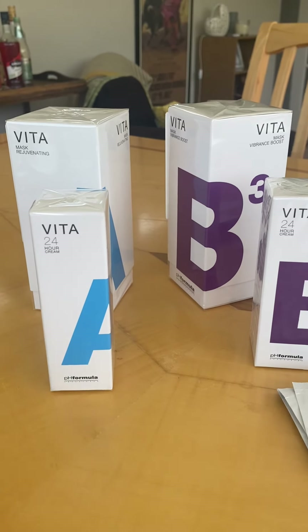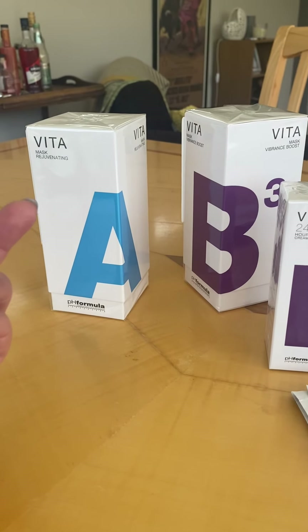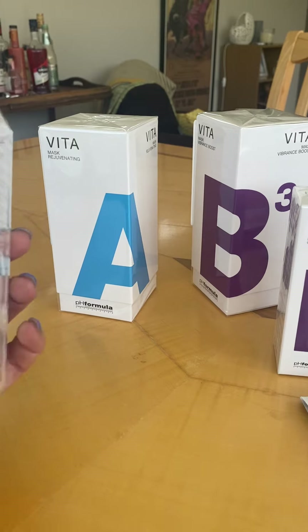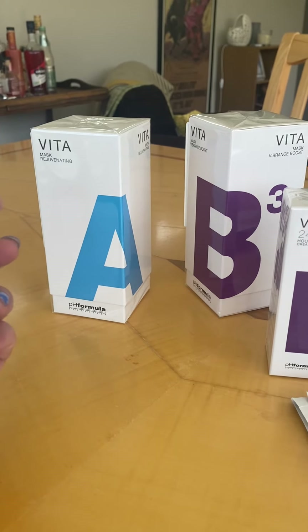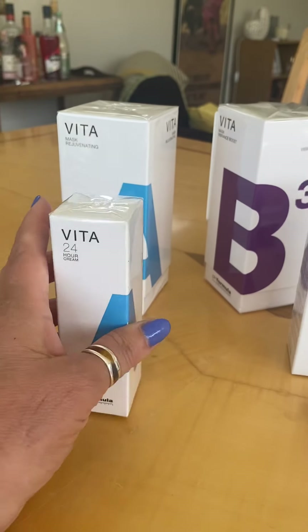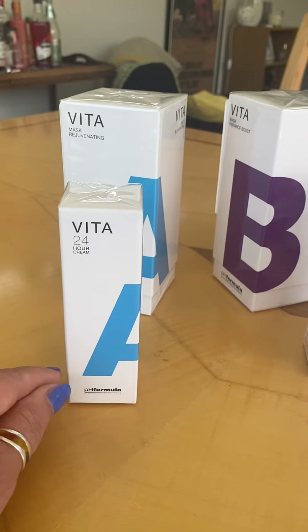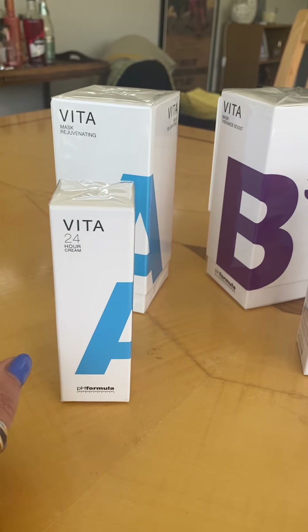First let me introduce you to the Vitamin A Cream. This is a gorgeous cream. It contains 1.5% retinol complex and this is the 20ml. Vitamin A retinol is the holy grail for wrinkle reduction — it's fantastic, however it can be very drying.